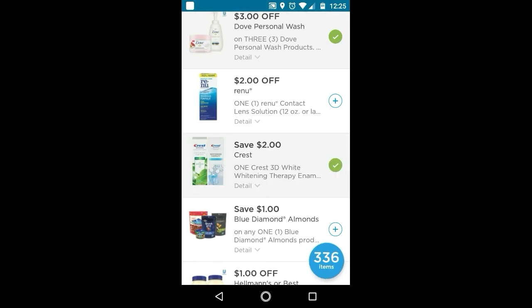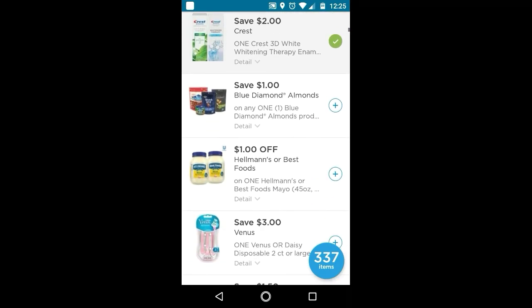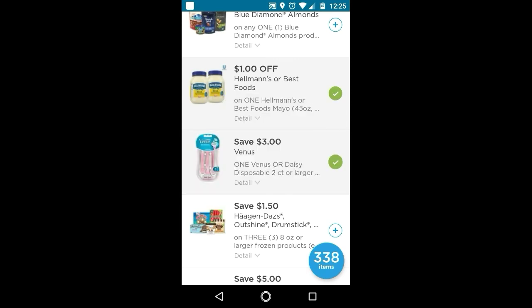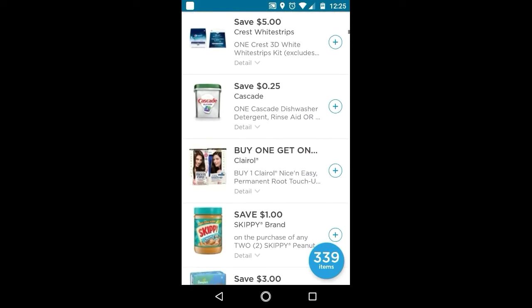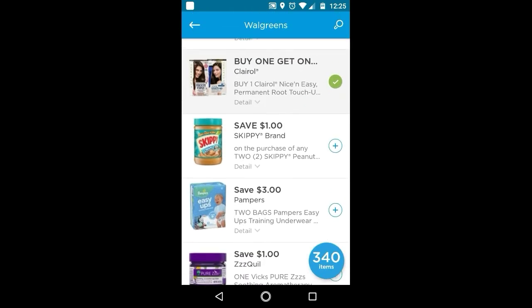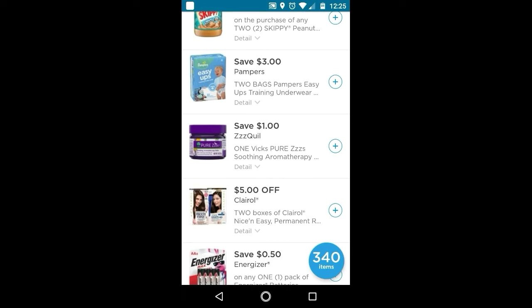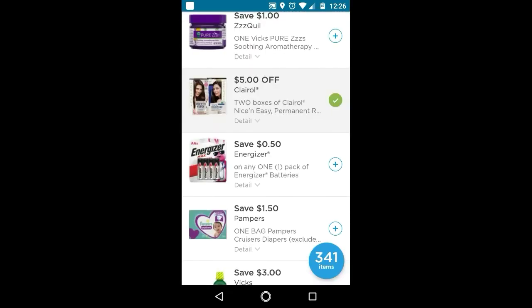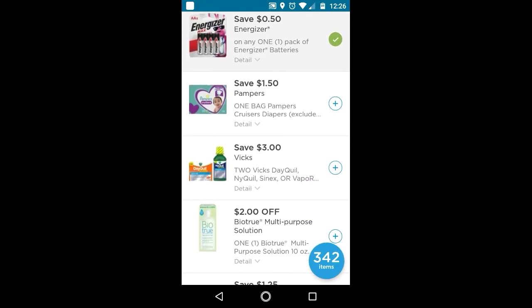I'll clip this, but I'll unclip it because I do have another higher-value coupon for that. Hellman's. This is for the disposable. Buy one, get one free — that's a good one for hair color. Skippy. I think buy one, get one free is a better value than $5 off two, but I'll clip both of these and then I'll remove one once I decide which one I want to use. There's a $0.50 off Energizer. And the Pampers — if you have babies, this is a good one.